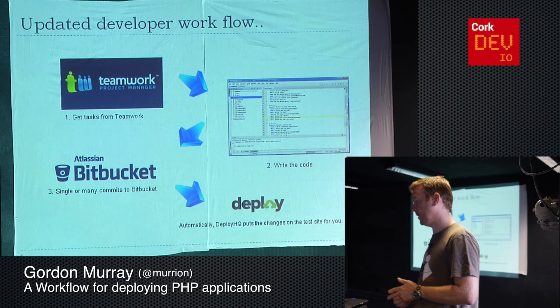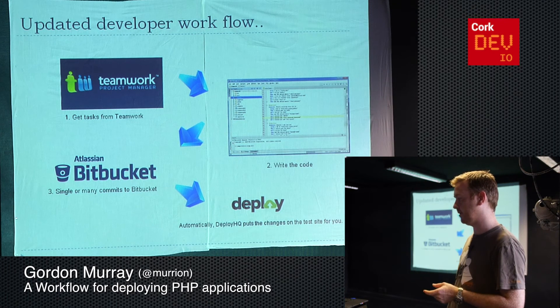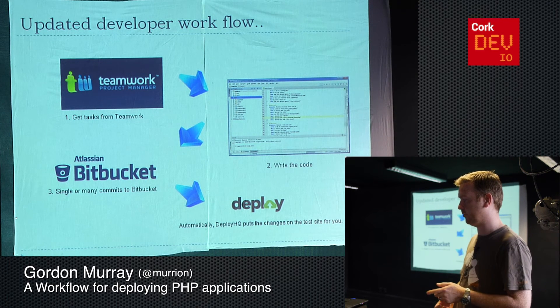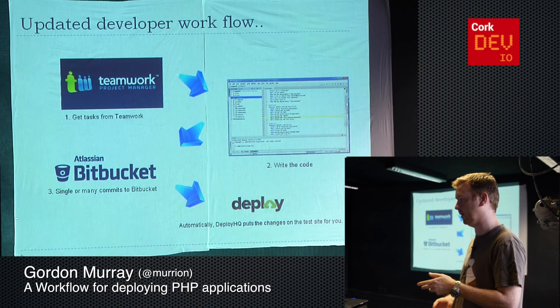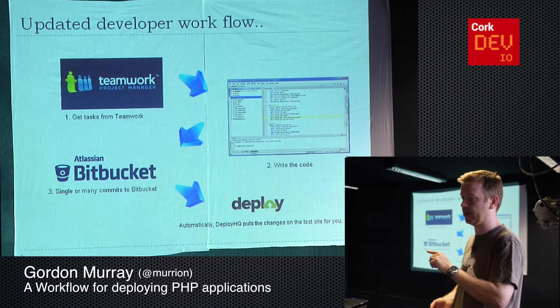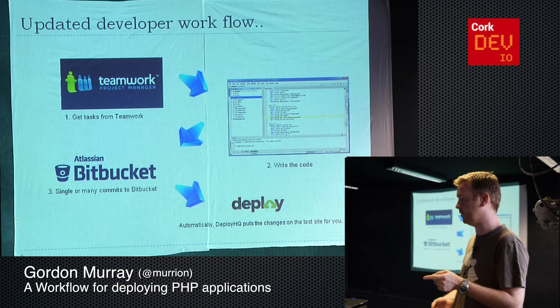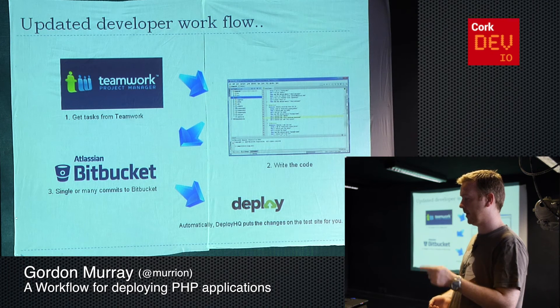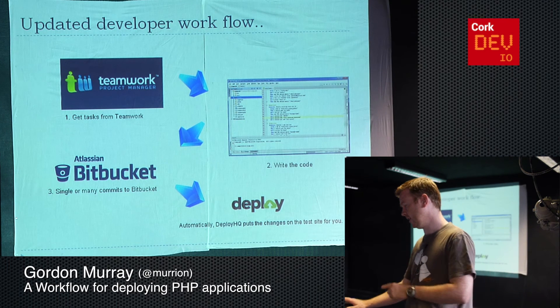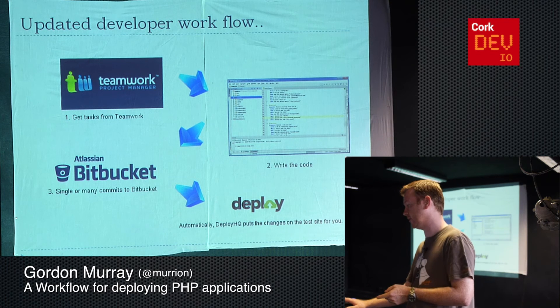With those things in place, the workflow is a little more streamlined. We ask clients to work directly in Teamwork to put their work in, or we help them put it in there. On the developer side, you're just working away in your editor as normal and making commits — you don't have to keep jumping back and forth. When you make your commit, Bitbucket takes in the code and fires it out onto the test site with DeployHQ, making the developer's life a little easier.